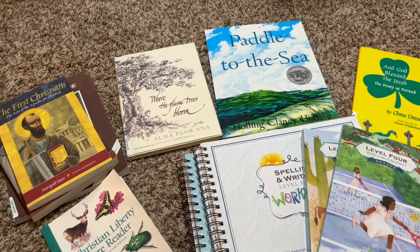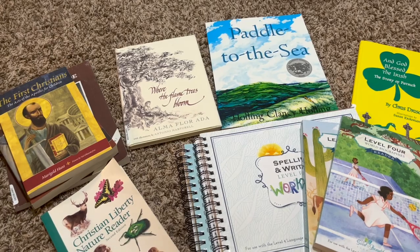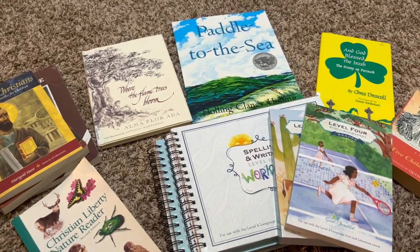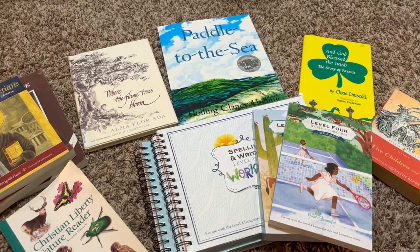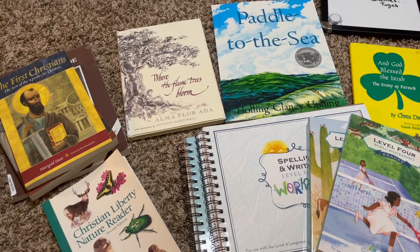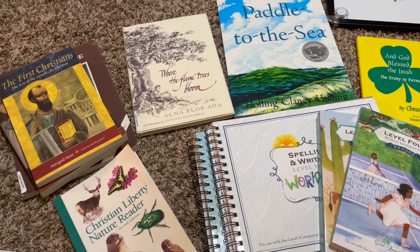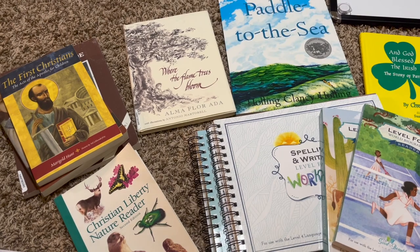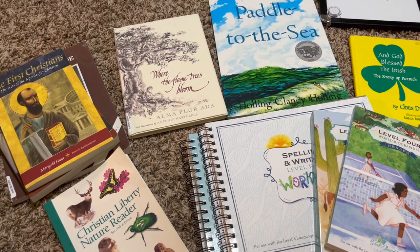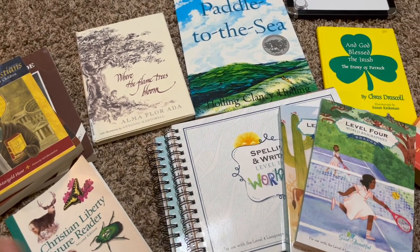Hello guys and welcome back to my channel. This is Joni from the blog SimpleLivingMama.com and in today's video I'm going to be showing you guys what my 4th grader is doing for his independent homeschool curriculum this year. Most of his independent curriculum choices are coming from the Mater Amabilis Charlotte Mason based Catholic homeschool curriculum that's available for free on the internet.